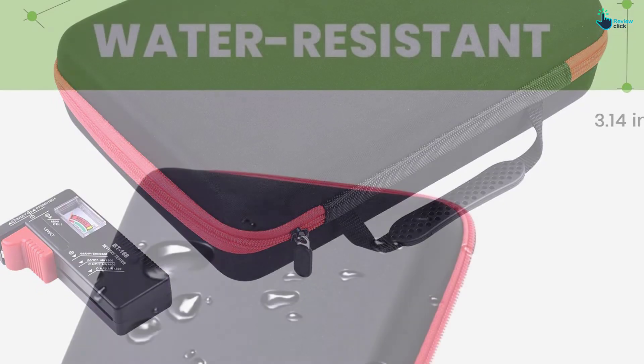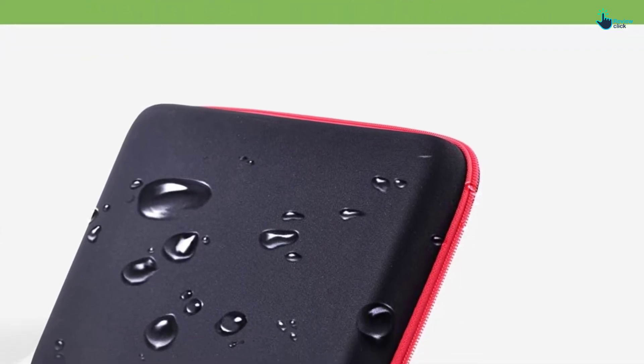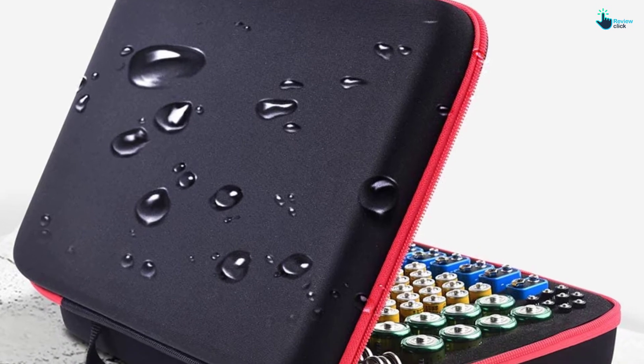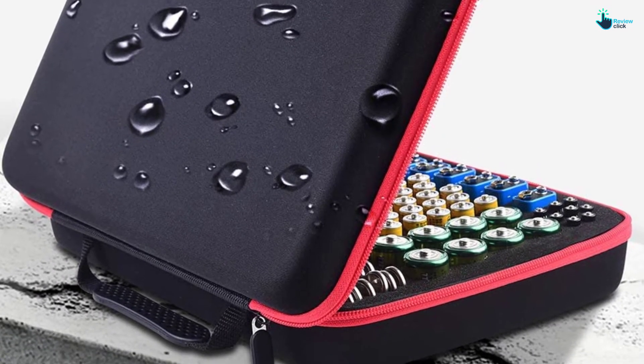Furthermore, the upper mesh bag offers extra space for storing a few spare batteries. The exterior of this bag offers resistance against water and heat. This storage container case also efficiently protects your batteries from micro-corrosion.